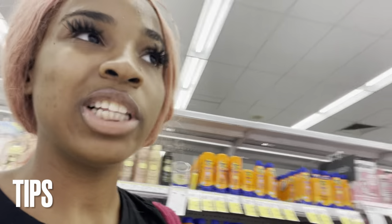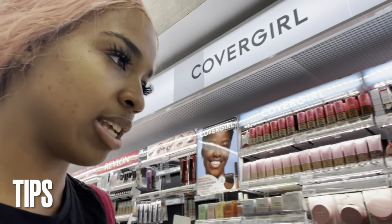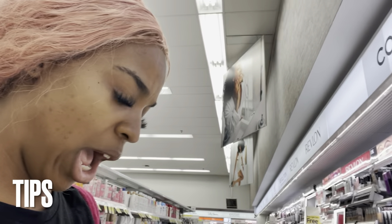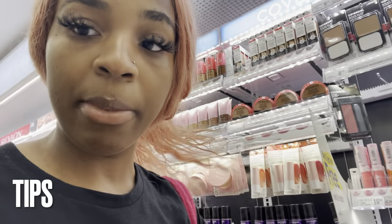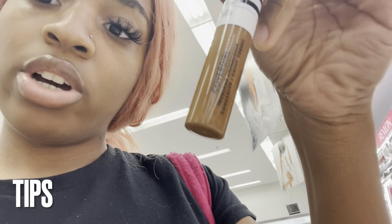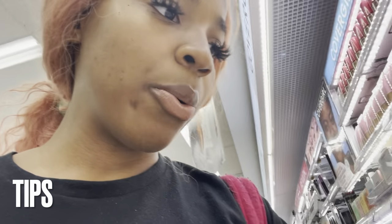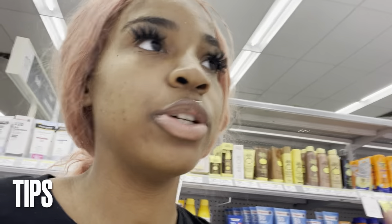I never really used Revlon, but I did use CoverGirl before - they had a concealer I liked. They look like they've improved their products, and if I was going to try anything it would be the True Blend Undercover Concealer for full coverage. You can always make educated choices based on the type of makeup you want - look at the products and decide if you want matte or dewy, then pick your brand.